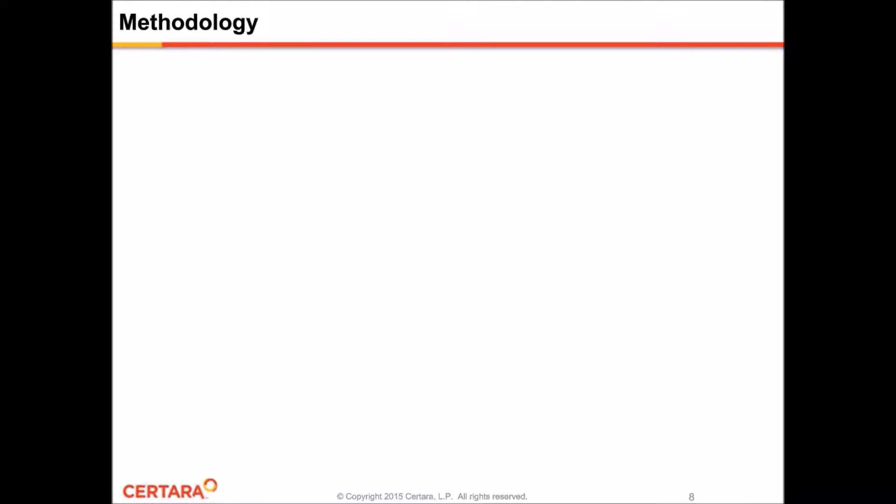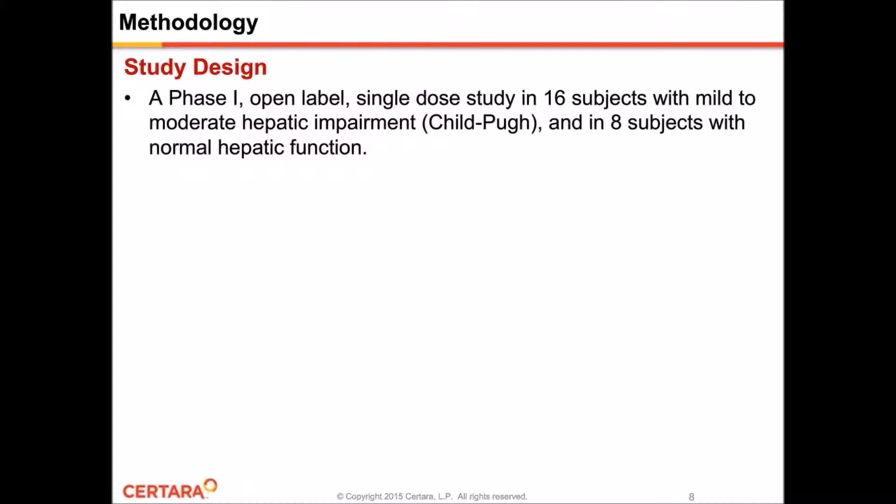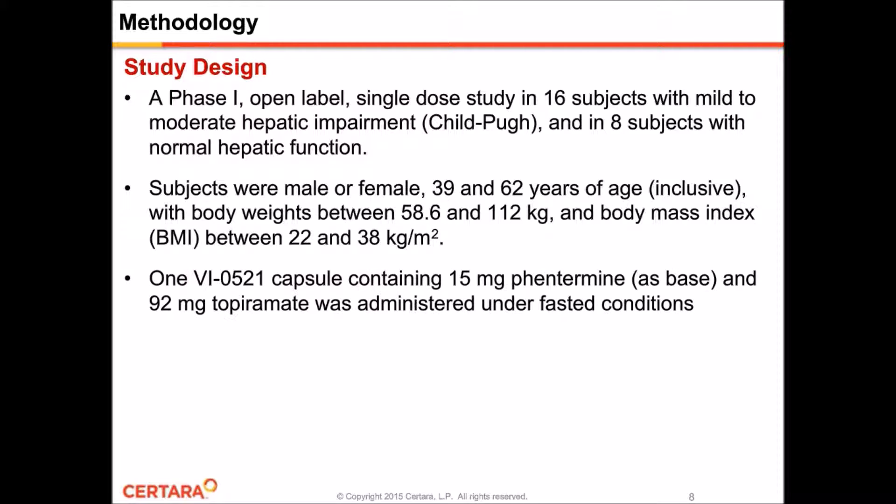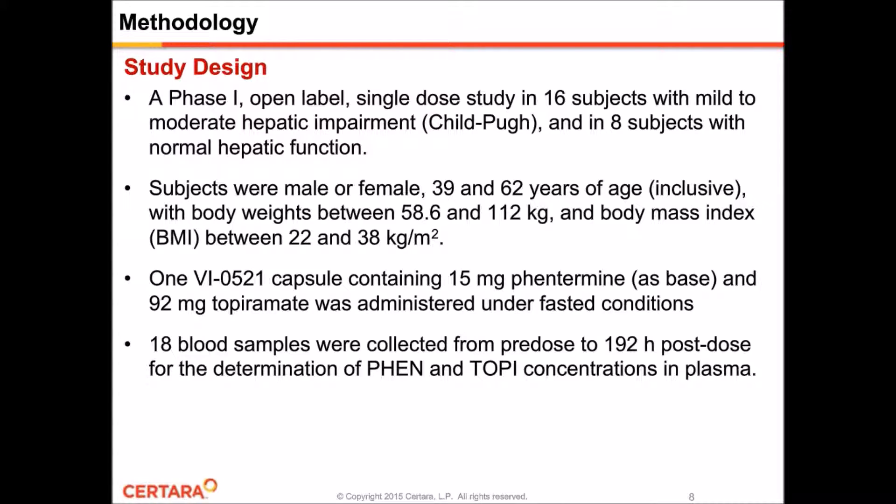Now a description of the hepatic impairment study whose data we'll be using for the population modeling. It's a Phase I open-label, single-dose study in 16 subjects with mild-to-moderate hepatic impairment according to the Child-Pugh classification system, and in eight subjects with normal hepatic function. Subjects were male or female, between 39 and 62 years of age, body weights between 58 and 112 kilograms, and BMIs between 22 and 38 kilograms per square meter. Under fasted conditions, patients were given one capsule containing 15 milligrams of Phentermine and 92 milligrams of topiramate. Finally, 18 blood samples were collected from pre-dose to 192 hours post-dose to determine Phentermine and topiramate concentrations in plasma.